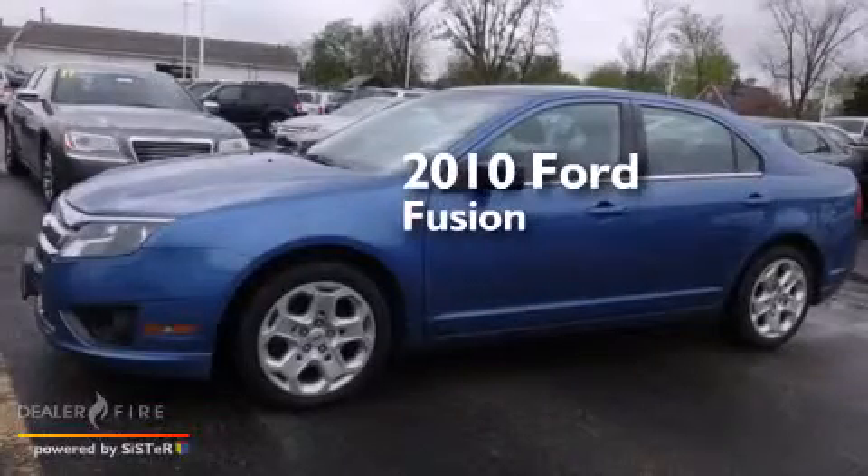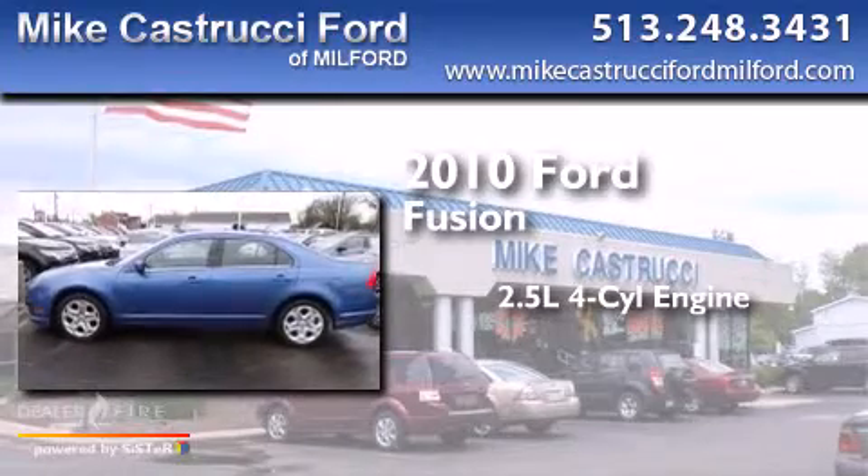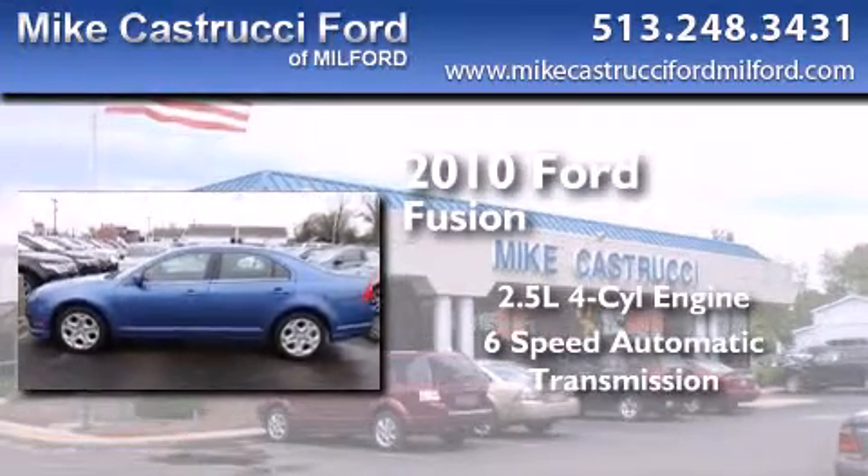This is a 2010 Ford Fusion. It has a 2.5-liter 4-cylinder engine and a 6-speed automatic transmission.